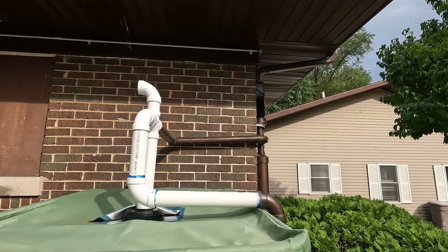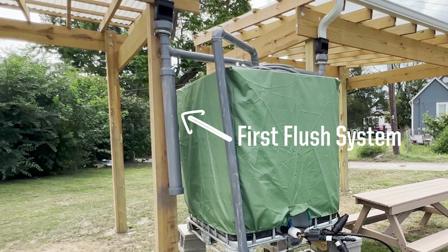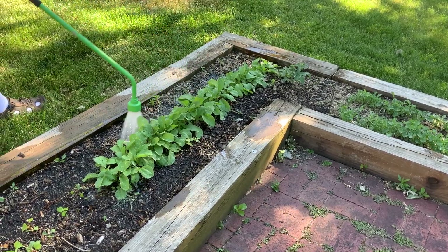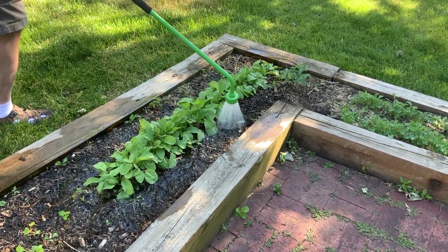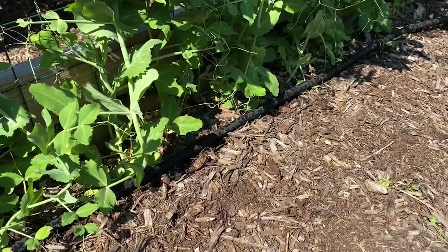For watering around vegetables, filter systems for the downspout and a first flush system should be used to remove debris and reduce contaminants. Water the soil rather than the leafy part of the plant, or install surface irrigation to minimize contact between edible produce and captured rainwater.